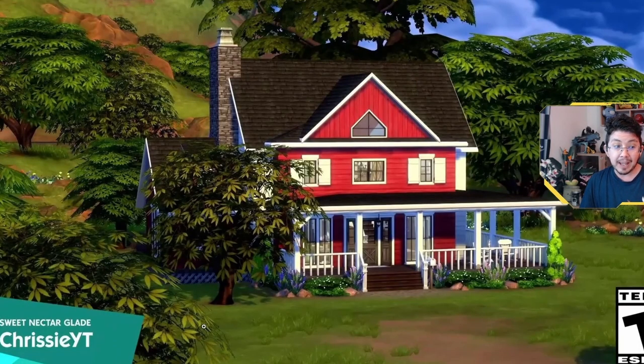This is the outside of the build, and it is called Sweet Nectar Glade, and it's by ChrissyYT over on YouTube. She's an awesome Simmer who does loads of building videos, so if you like watching people build things in the Sims, definitely check out Chrissy.